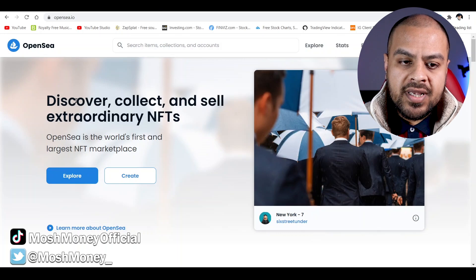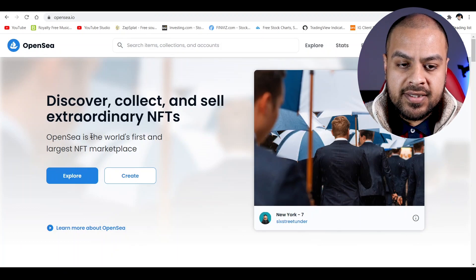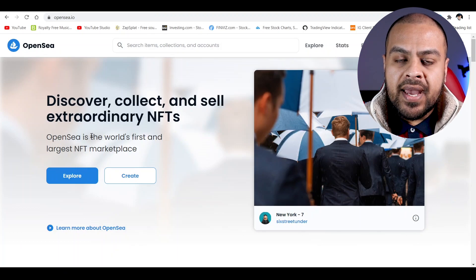As you can see from the website, it says discover, collect, sell extraordinary NFTs. OpenSea.io is the world's first and largest NFT marketplace. It is basically like the eBay of NFTs.